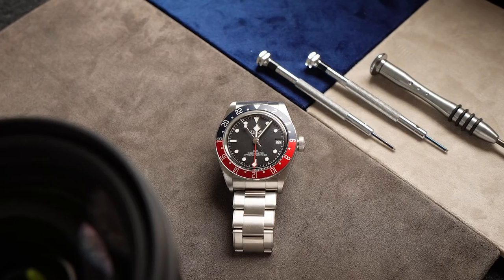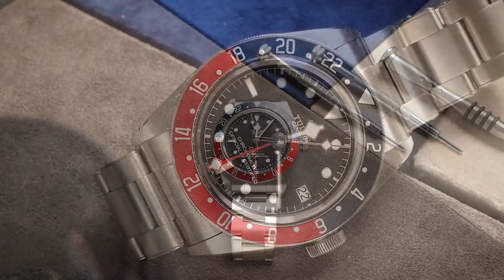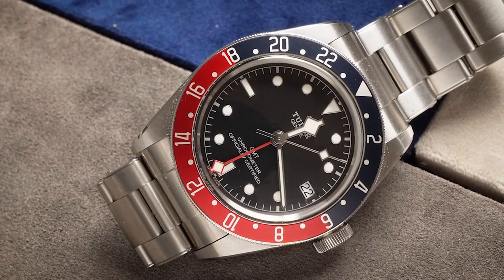The Pelagos is essentially the Black Bay diver or the AP Royal Oak Offshore. But just because they're broadly appealing doesn't mean they're not attractive — on the contrary, the Black Bays are almost universally stunning. The 58 in multiple colors, the Pro, the silver, the bronze, the 36 millimeter Black Bay. My favorite, though, is the Pepsi GMT, and in many ways their most daring watch. I like it so much that it's part of my personal collection. Let's talk about why.